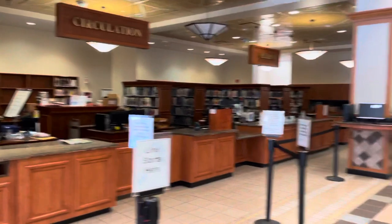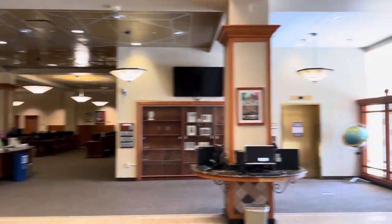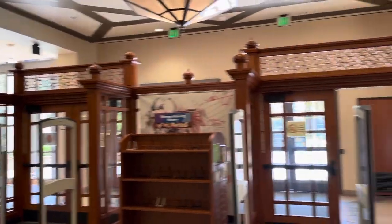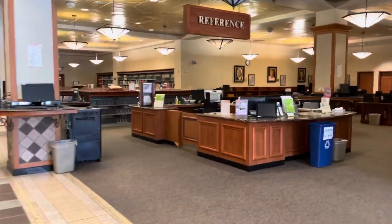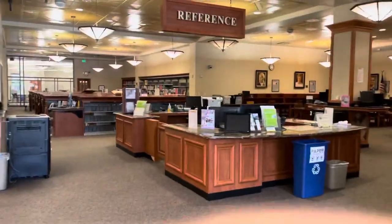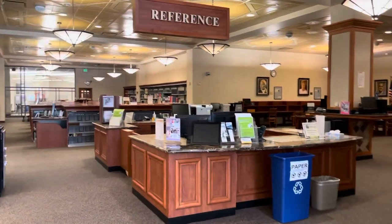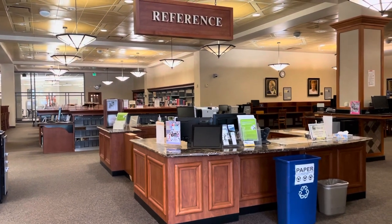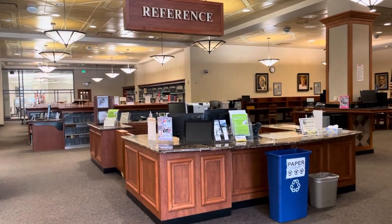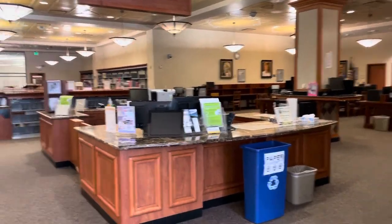This is going to be the first floor. We're going to start the tour off at reference. So this is our reference area. This right here is the reference desk. It's staffed by two librarians that will help you out should you have any research questions or just questions in general. There will be librarians here when we open up again that can help you.